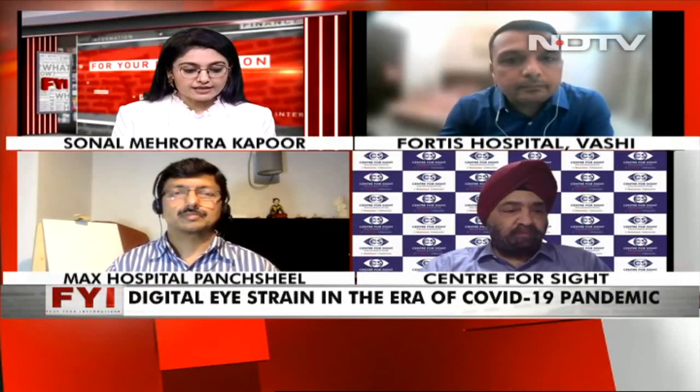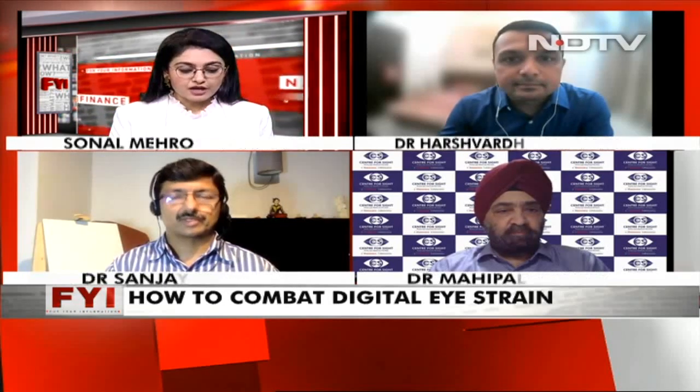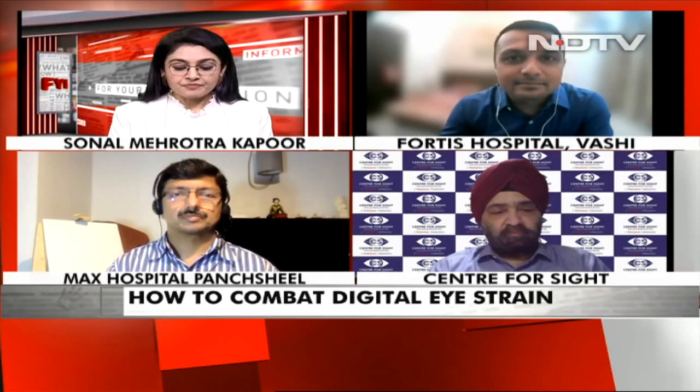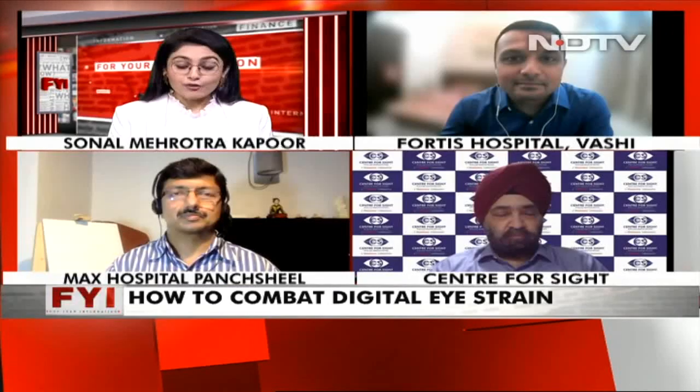So, having understood that, the reliance on digital screens is only going to increase in the coming years. What adaptations should we be doing? For that, let's go to our panel. Joining us today is Dr. Sanjay Dhawan, Senior Director and HOD at iCare at MACSA Hospital in Panchkula. Also with us is Dr. Harsh Vardhan, a cataract, cornea and refractive surgeon at Fortis Hospital. And we have Mahipal Sachdev, Chairman at the Centre of Sight. Thank you all for joining us.